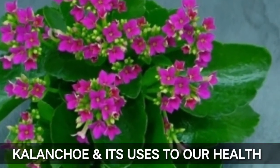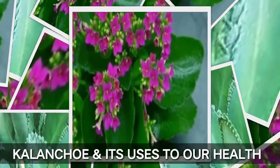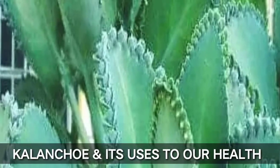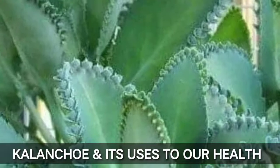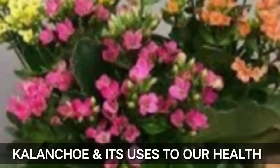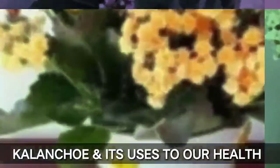Hello everyone! Welcome to our vlog for today. It's all about the Kalanchoe and its uses to our health. As you will know, Kalanchoe has a lot of benefits to our health, especially if you have a lack of money.